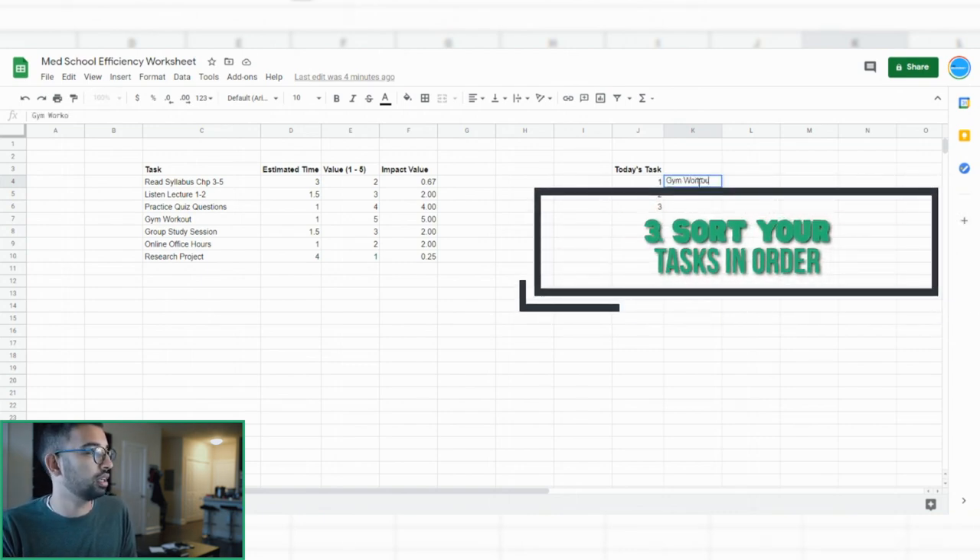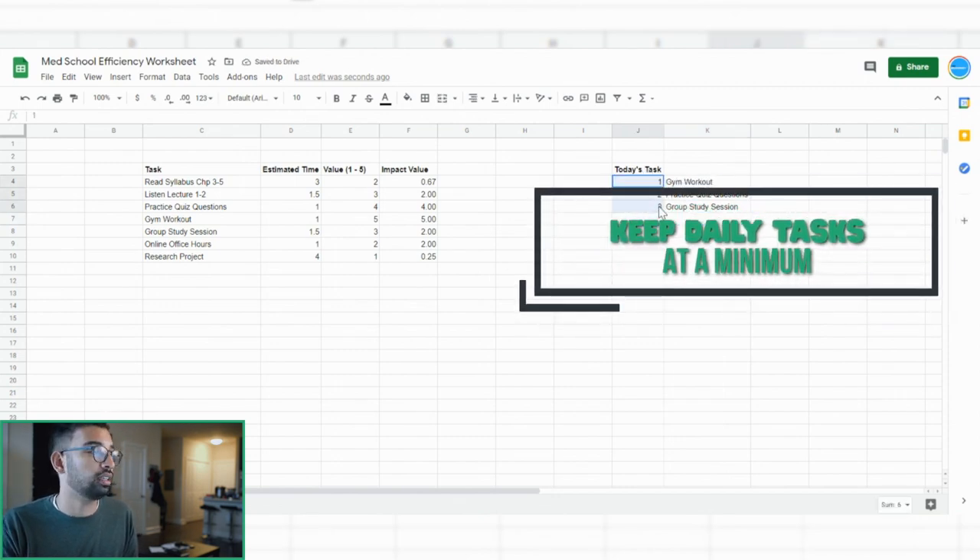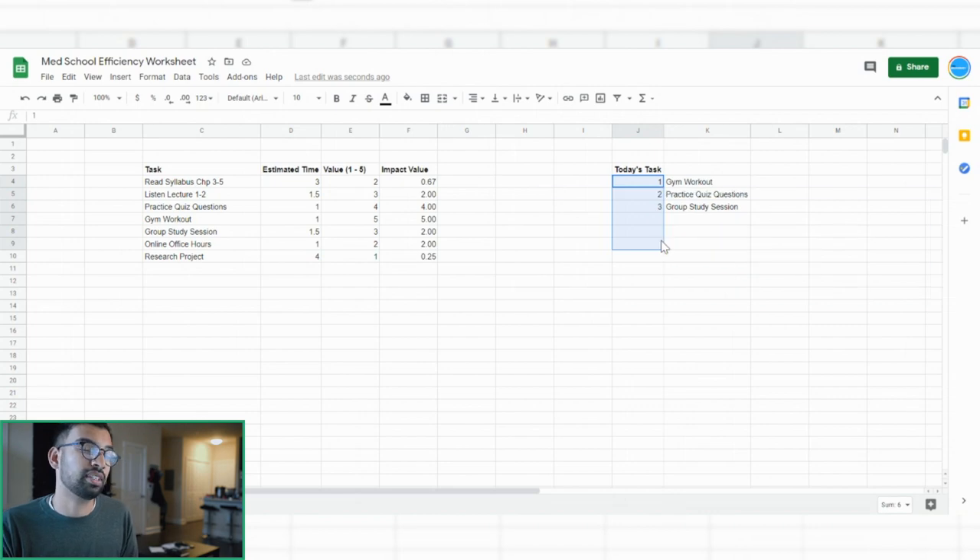So the most important thing I'm going to do today is get my gym workout in, then do some practice quiz questions. For the tied tasks, you get to pick based on preference — maybe you'd rather do the group study session or listen to lectures one and two. I try to keep the tasks I do in a day minimal, because while it's nice to try to get seven things done, most of us probably won't get past number three anyway. If you pick your first three tasks that are most valuable and most efficient, you'll have a lot more free time — and if you want to do something else on your list, you can.